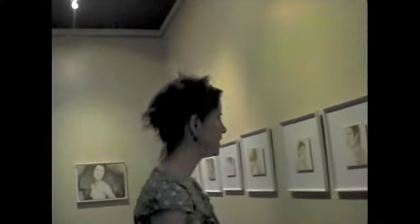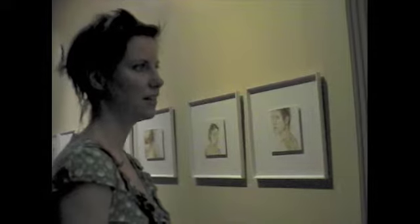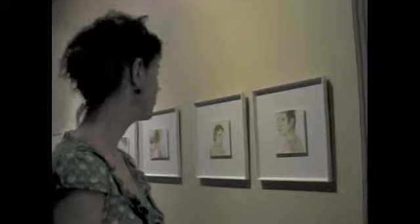They're very miniaturesque. I choose scale to certain images for me. It looks like they're blurry in the water. That one is quite watery.